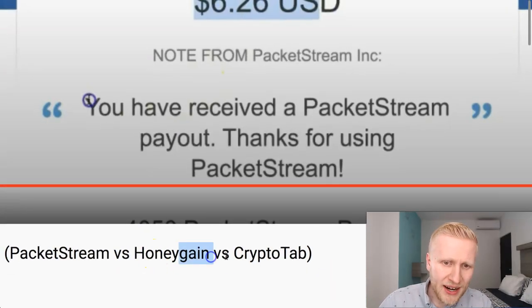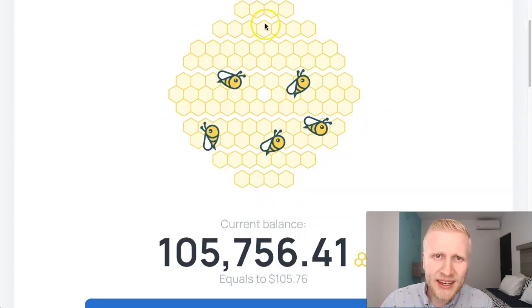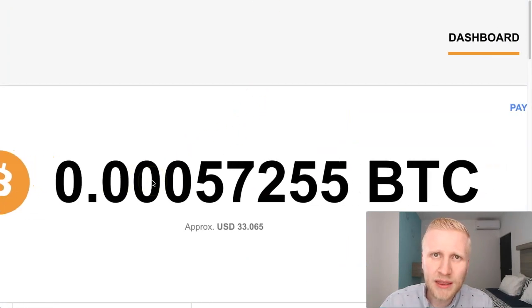What about PacketStream versus HoneyGain versus CryptoTab — which one is the best? PacketStream is great and pays consistently, but it doesn't pay in Bitcoin. HoneyGain lets you choose whether to take your local currency or Bitcoin, and CryptoTab pays in Bitcoin.